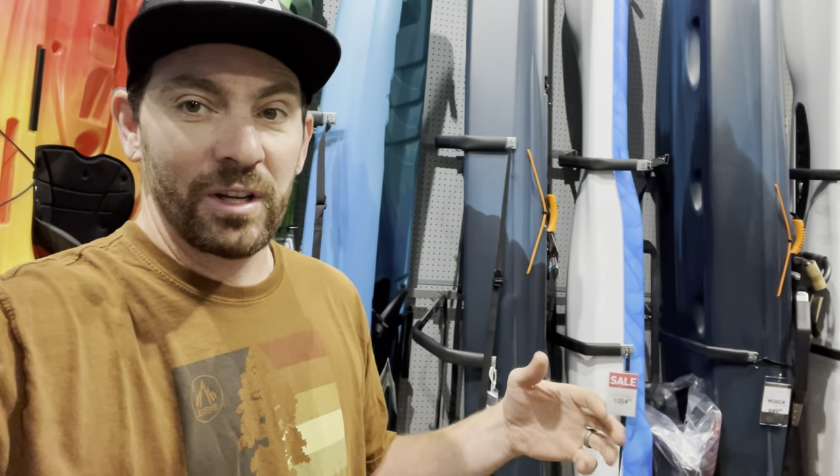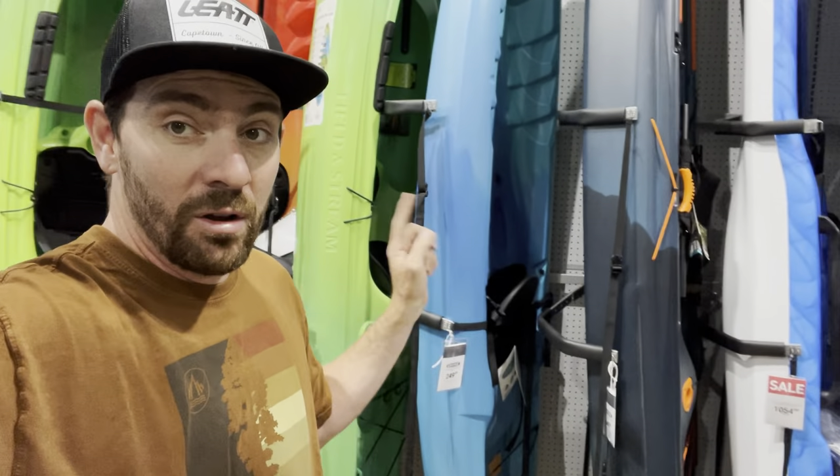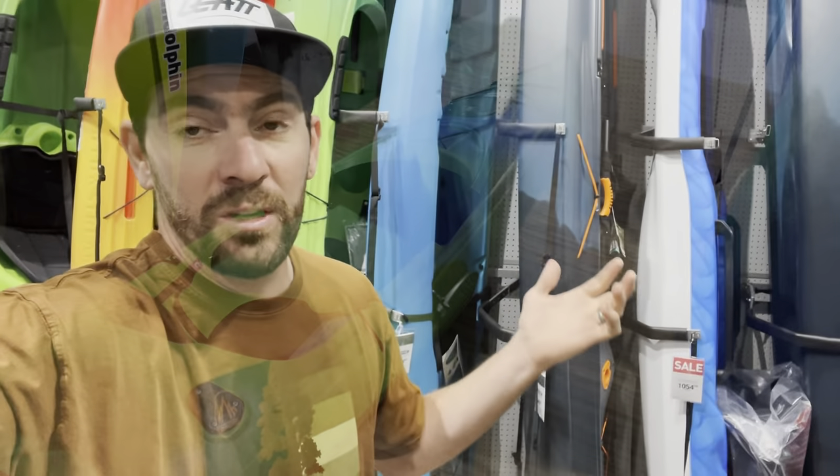In years past it was like, all right, 200 bucks, 300 bucks — I can get five boats and sell them, and maybe lose a little bit. But at $500 a piece, five kayaks is $2,500, and I'm just not ready to do that this year. But I'm going to grab this Blade 120 because I love the Blade 90 and I've never tried the longer one. So I'm going to take this one, give you guys a review, and tell you what I think.